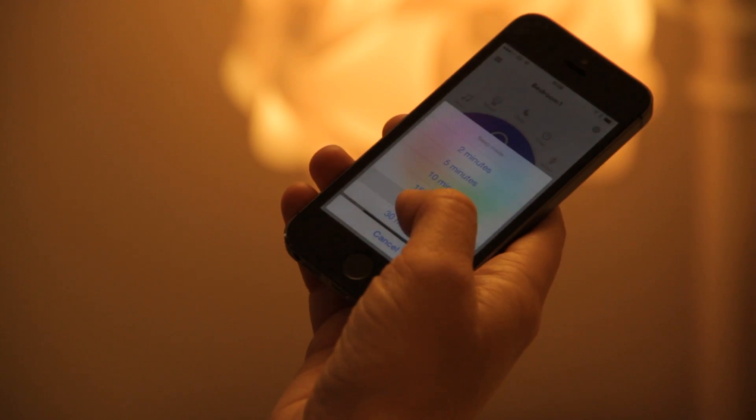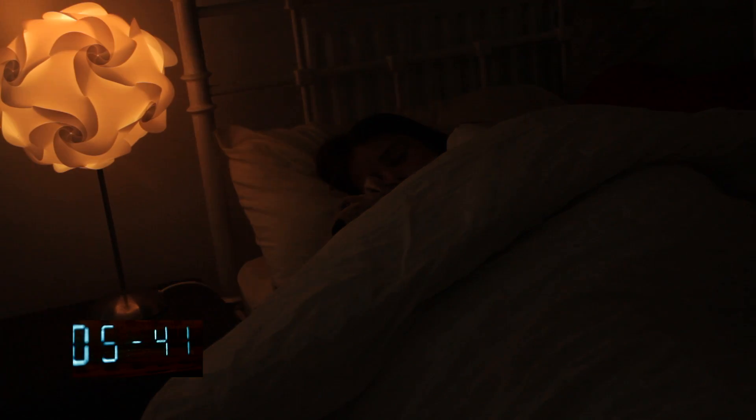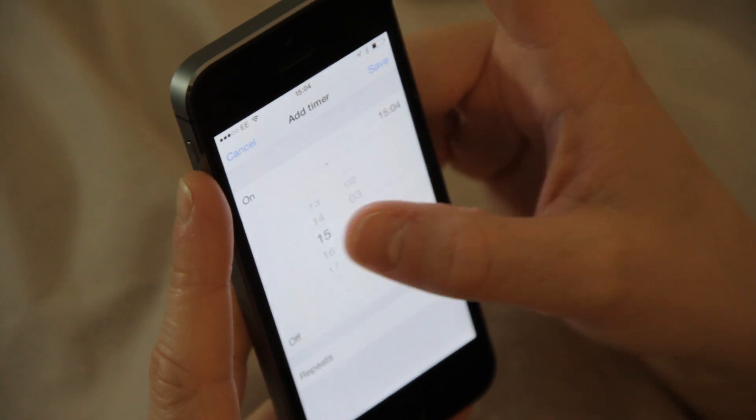Easy Bulb Plus can be used to ease your child to sleep. Set a timer and alarm with your phone so Easy Bulb can wake you up in the morning.